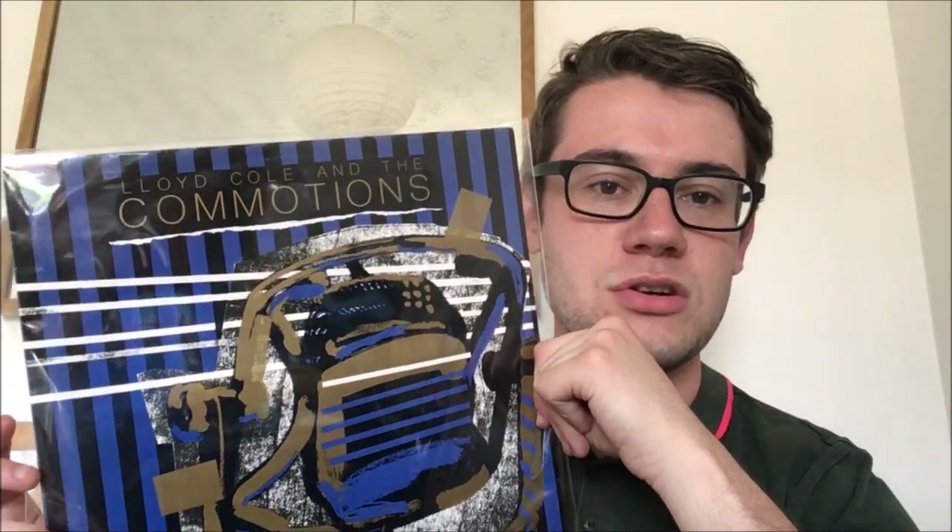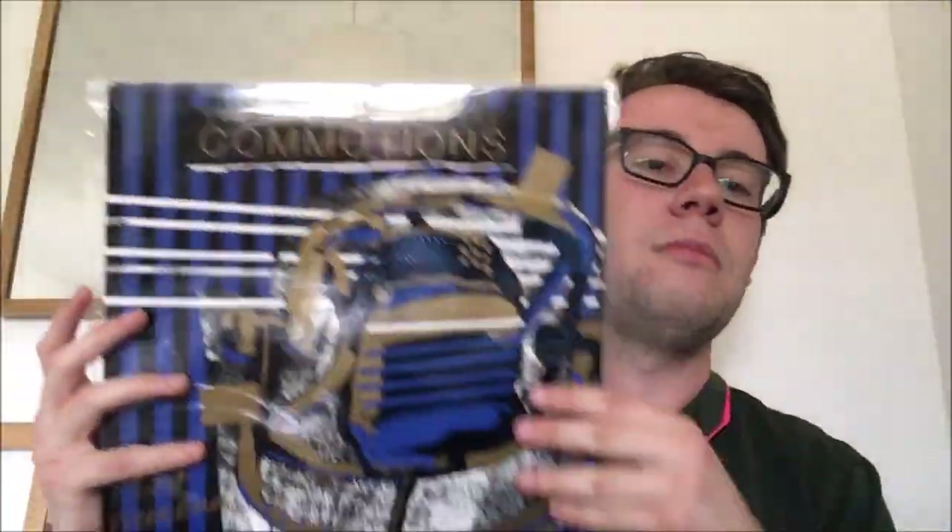Sticking with Lloyd Cole, we've got 'Lost Weekend', the classic single by the Commotions. This has the extended version which I really love — I know a lot of people don't have much time for 12-inch mixes, but I quite like the 12-inch mix here of 'Lost Weekend'. You've also got two exclusive B-sides called 'Big World' and 'Never Ends' on here as well. From their Easy Pieces album — that's Lloyd Cole and the Commotions.